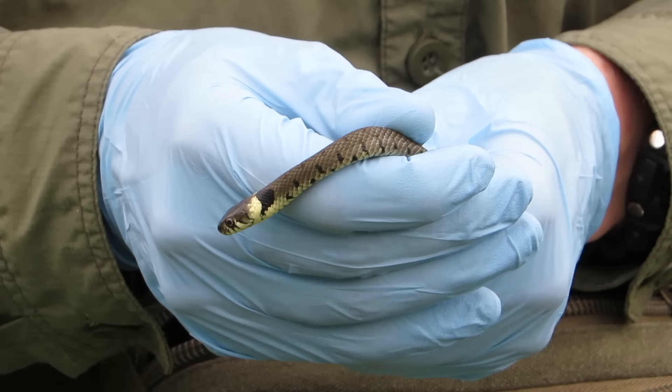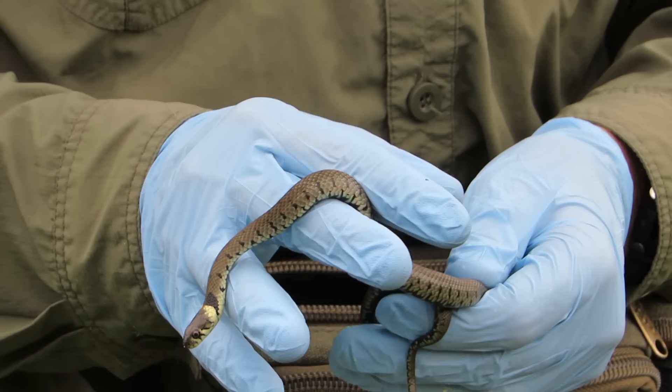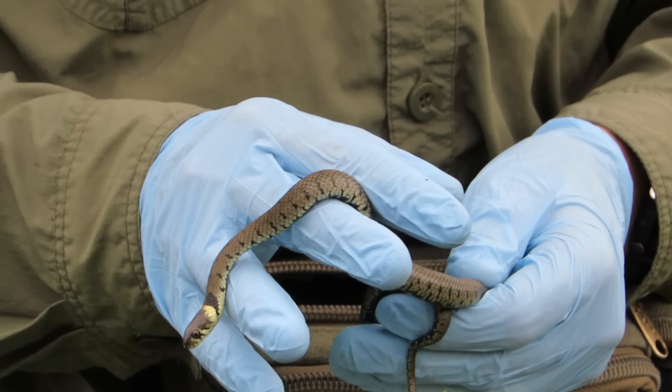Surprisingly, grass snakes are very often misidentified as adders, which have an undeserved bad reputation, but in reality they look completely different from one another. If you see a snake in the UK that has a yellow and black collar as seen here, then it is almost definitely a completely harmless grass snake.